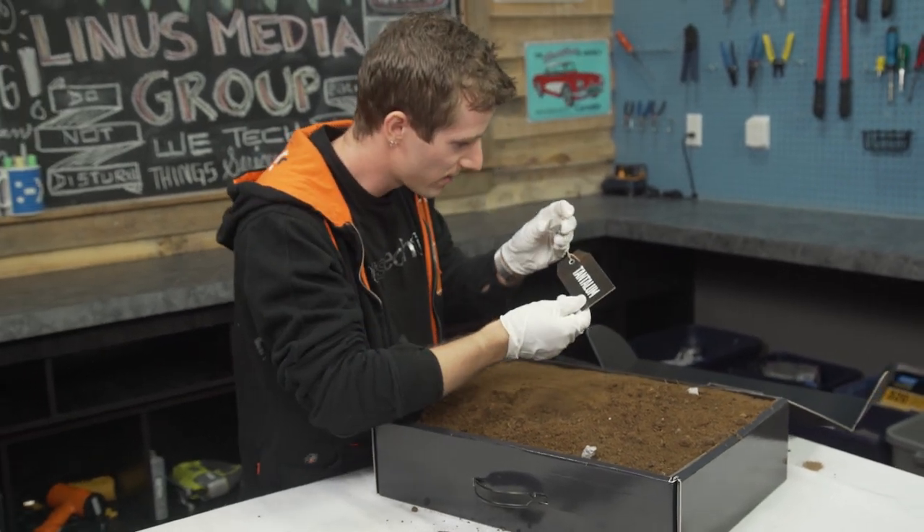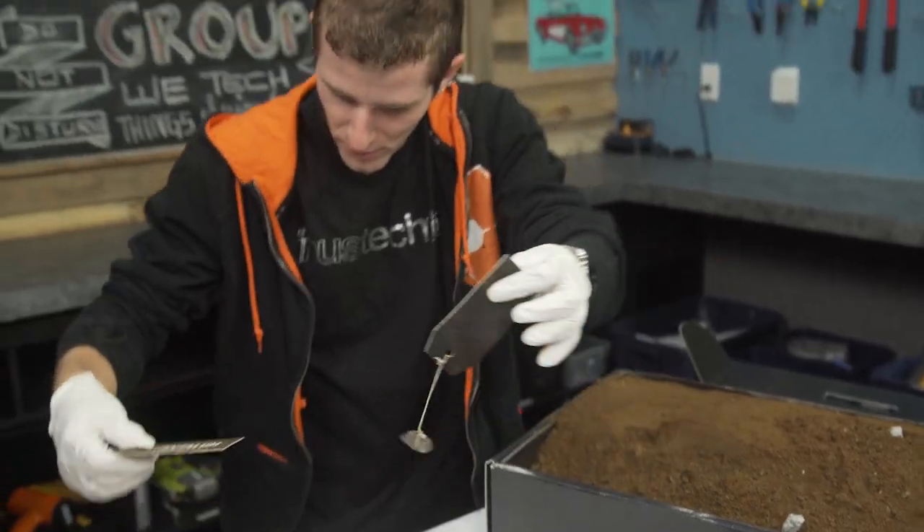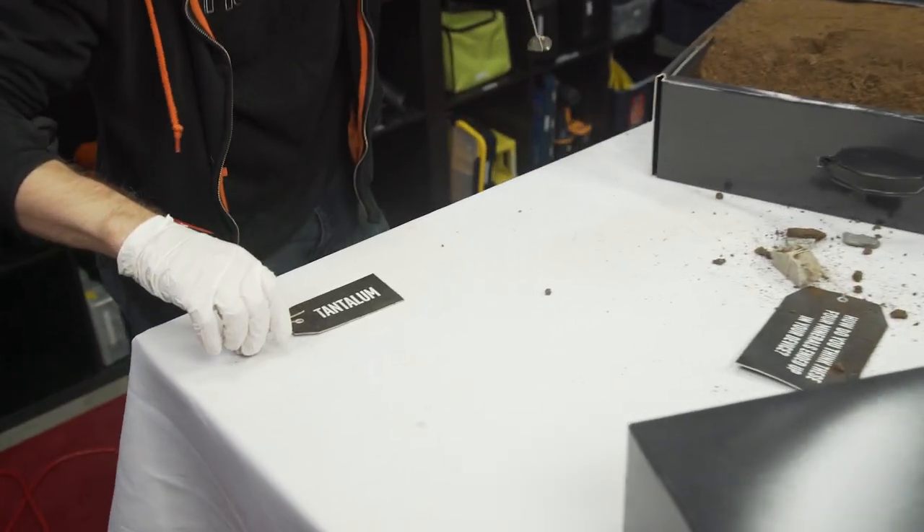Ooh, titanium. This is like the badassest mineral. This rock actually looks like a hunk of metal. So let's start arranging these — I feel like a scientist.